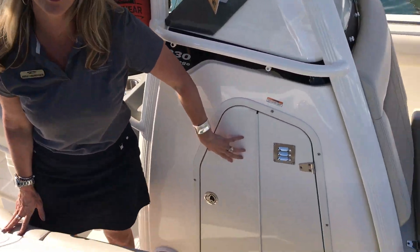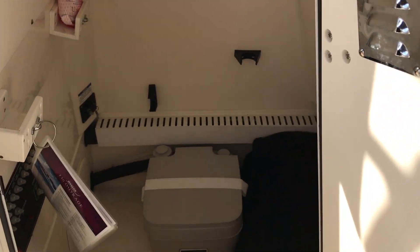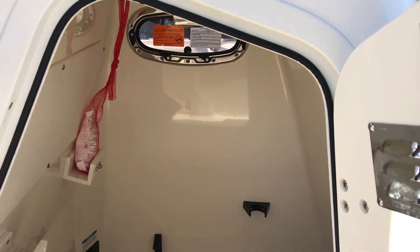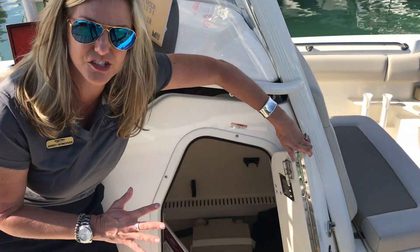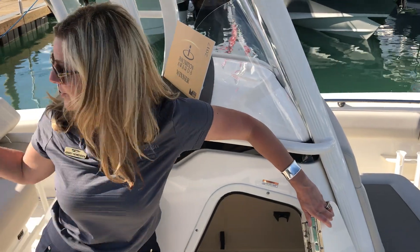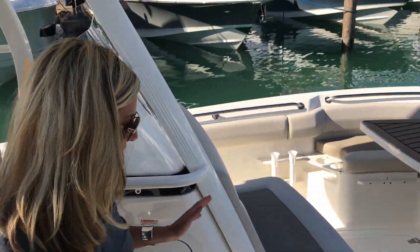We've got some incredible storage here under the helm — look at all of this room. There's also a day head right down there, so if you're out on the water all day long doing some offshore fishing, you've got that covered. And there's all kinds of space for more gear and tackle — this is where that tube can go, this is where that wakeboard can go from the tower back there.